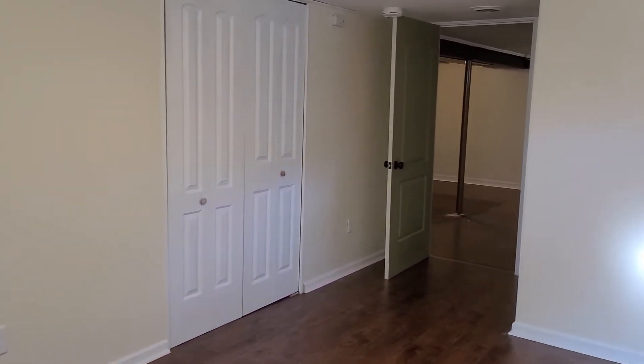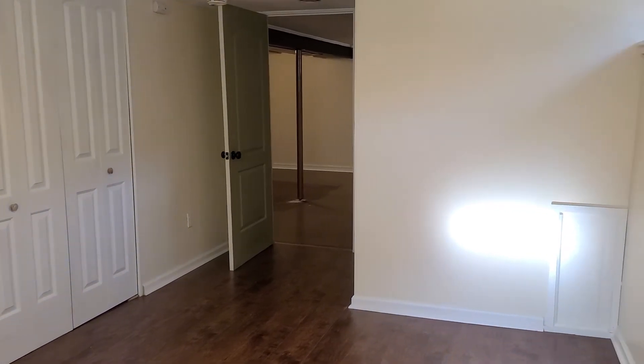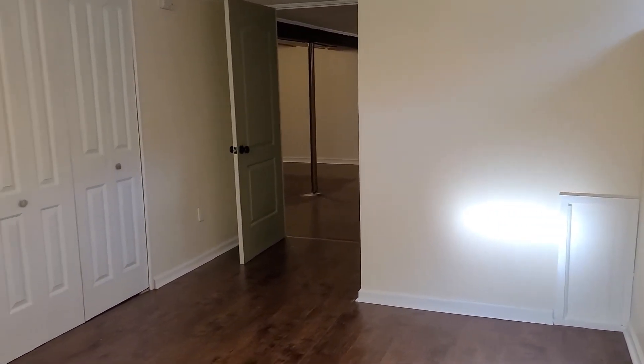If you're interested in a tour of this wonderful home, please don't hesitate to reach out to our team. Thanks for watching and have a great day!